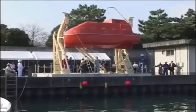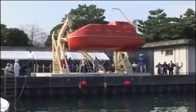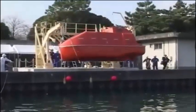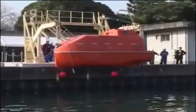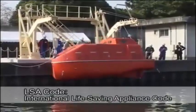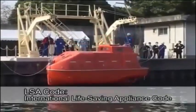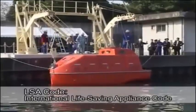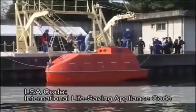All lifeboats have both offload and onload release functions, and simultaneous release of both ends is possible. Following enforcement of the 1996 amendment to the LSA code, all lifeboats are provided with an interlock mechanism to prevent accidental release before the lifeboat is waterborne.